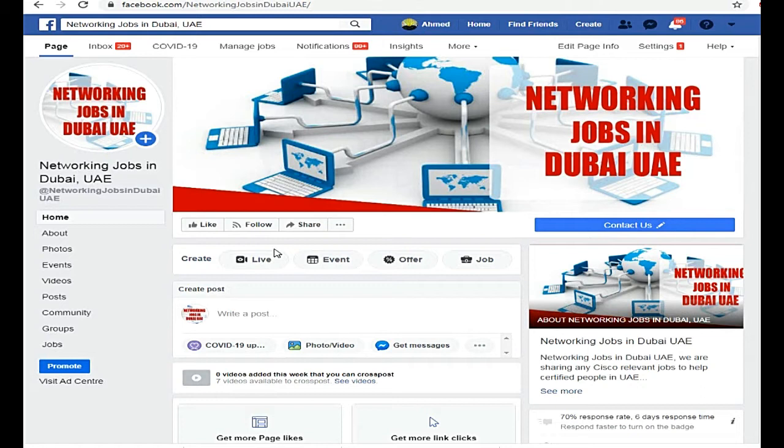Hello friends, how are you? I hope you will be fine. I'm on the Facebook page Networking Jobs in Dubai. We will check out which new jobs are coming, what are the processes, and how we can apply.